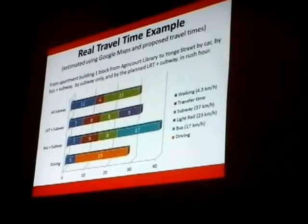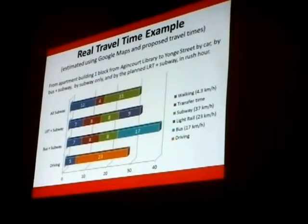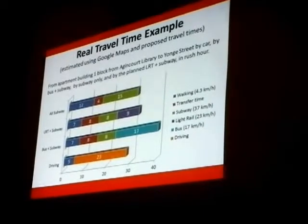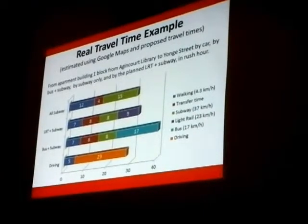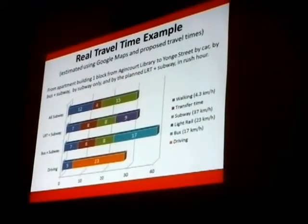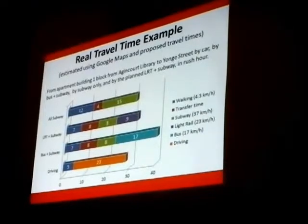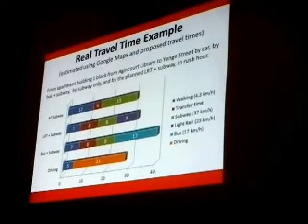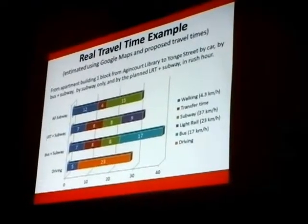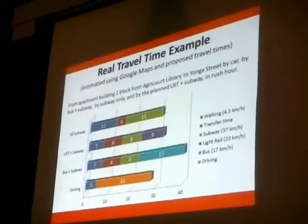It's a trip from that part of the building all the way to Yonge Street. It would be about 15 minutes on the subway. I even gave the subway a little extra speed — 37 kilometers per hour, even though David told me it was 35. For the LRT plus subway option, there's a little less walking because the stops are closer together, and there'd probably be one at Bertrand, as opposed to going all the way over to Kennedy. There's still a lot of transfer time because you're transferring onto the LRT and then onto the subway, so notice it's doubled.